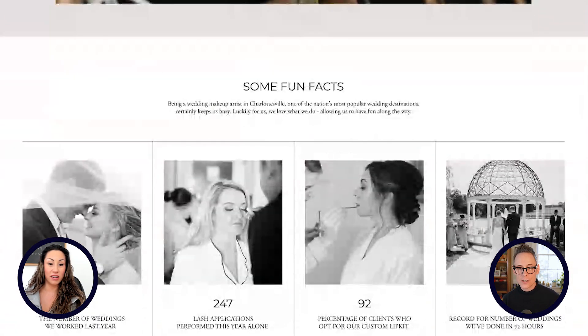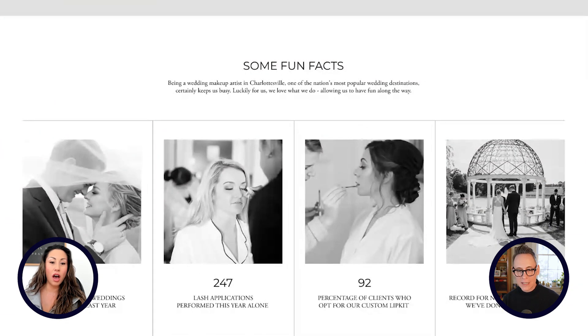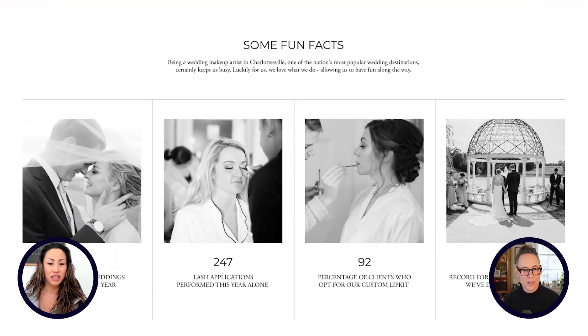And then look at the fun fact section. Fun fact — you just had numbers before, but let's get some photos. Oh, we have pictures now. Oh, it's so pretty in black and white. Yeah, I think it works really nice here. That's so nice, I love it.